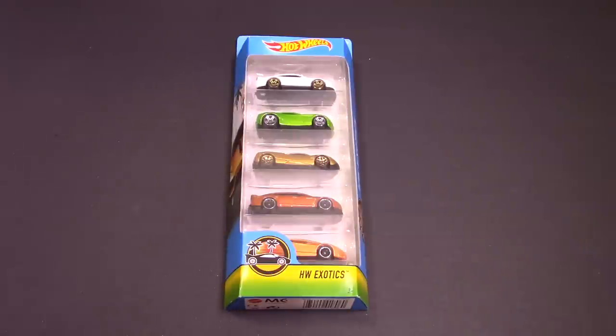What is up Hot Wheelers? Today we have an awesome one for you. We've got the Hot Wheels Exotics five pack. We're doing an unboxing of it and then we're gonna put it down our six lane raceway. We're gonna find out which one's the fastest.